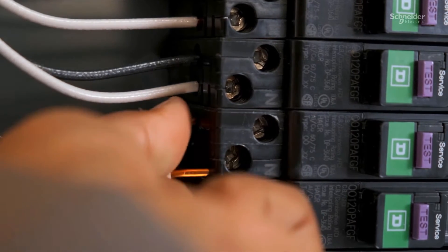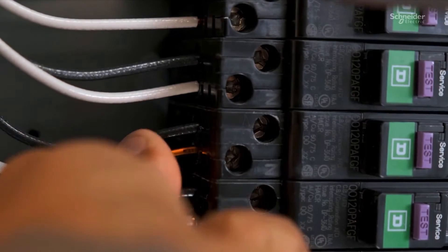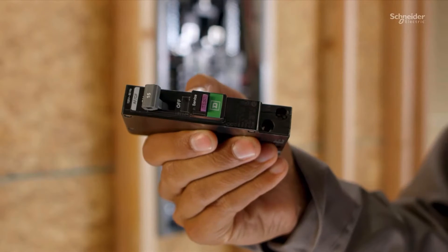Installation is intuitive due to the side-by-side lug arrangement and improved markings. Furthermore, simplify an otherwise tedious step in the installation process with backed-out screws, allowing you to insert wires without first unscrewing.